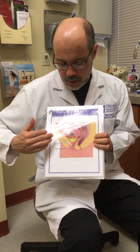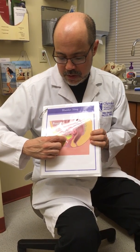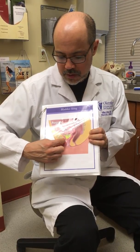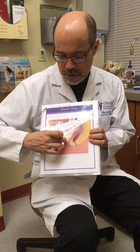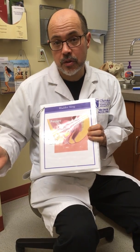What a mid-urethral sling does is it is permanently inserted beneath the vagina under the urethra, so that when a woman coughs the urethra no longer comes out, and that prevents her from leaking.